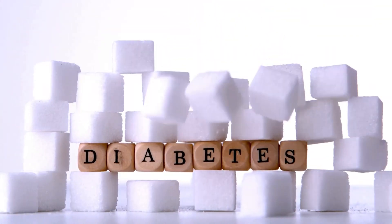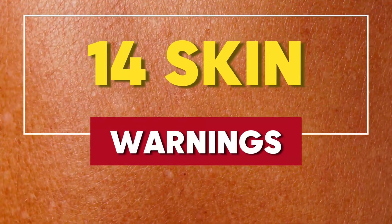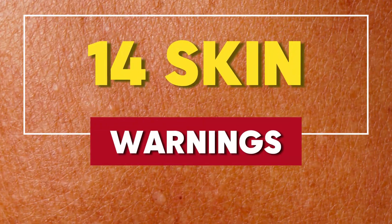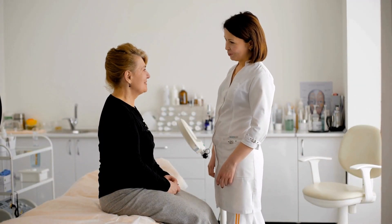What are the early signs of diabetes that you might be missing? In this video, we'll dive into 14 skin warnings that could indicate diabetes, empowering you to take control of your health. By recognizing these signs early, you can work with your healthcare provider to develop a comprehensive management plan and prevent potential complications down the road.